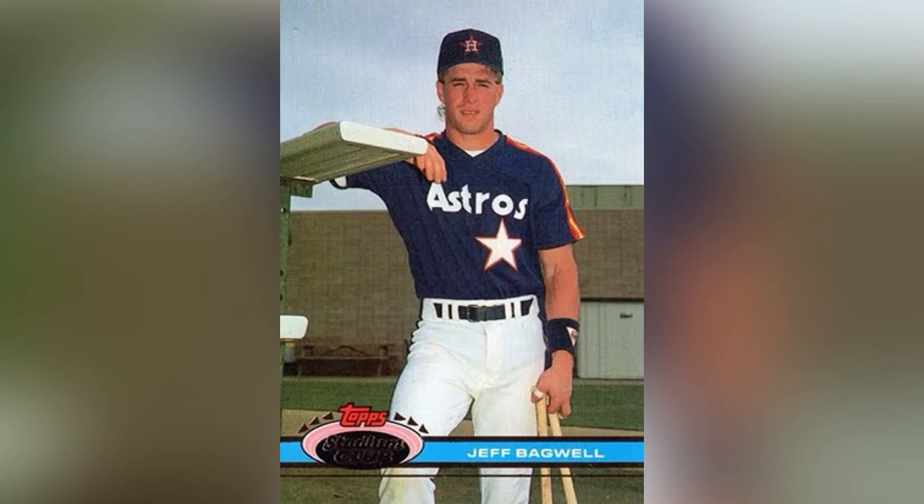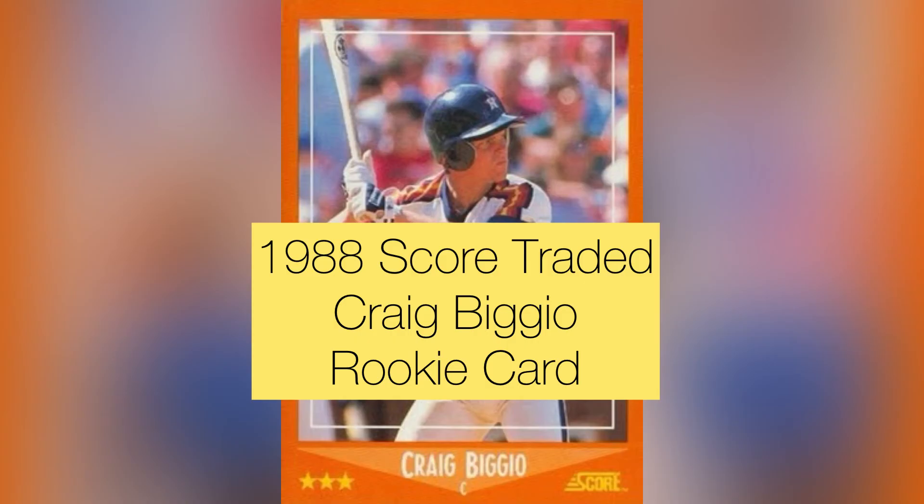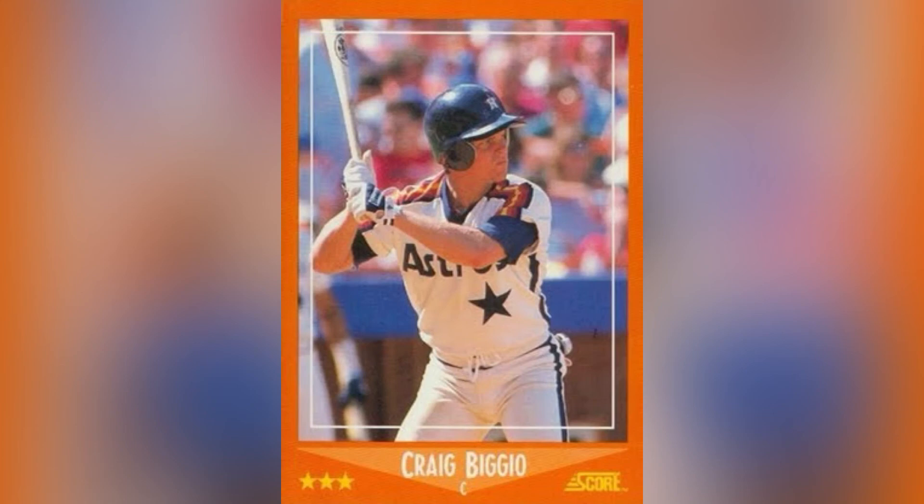Next is the 1991 Topps Stadium Club Jeff Bagwell rookie card. I still remember the feeling as a kid when I would pull this card from a pack. I loved the '91 Stadium Club set — it was expensive and amazing. Bagwell was a Red Sox player who was traded, I think for Larry Andersen or Danny Darwin, something ridiculous. I was obsessed with getting this card. I don't know what happened to it — probably another victim of a card show sale. It only goes for two or three dollars on eBay now, so I think I'll go buy it.